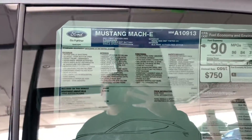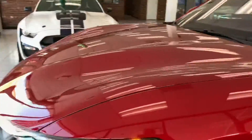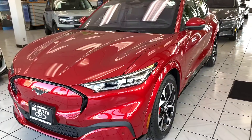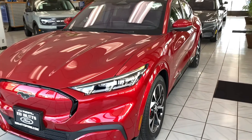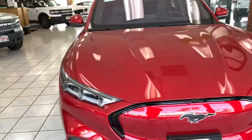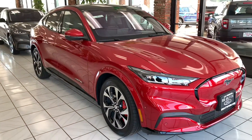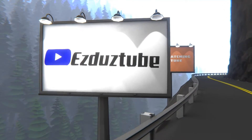Here's the pricing on it. Let me know what you think about the Mustang Mach-E. We're here in the beautiful city of La Puente at Ed Buds. Thank you for watching. Subscribe and like. We'll see you next time.